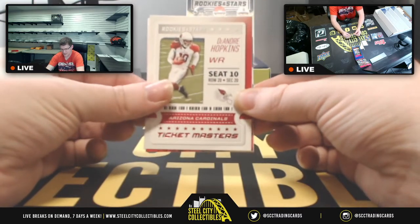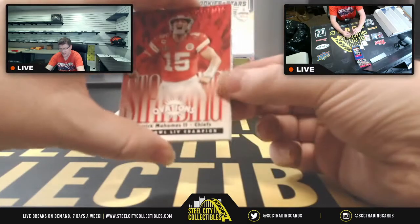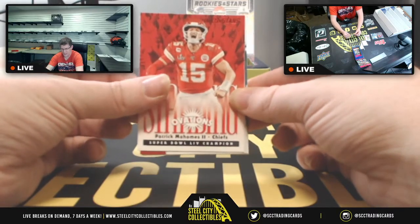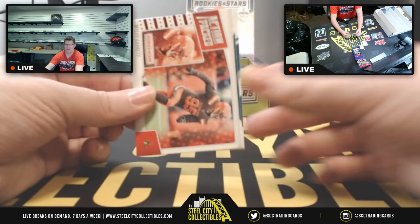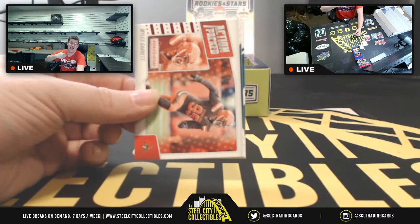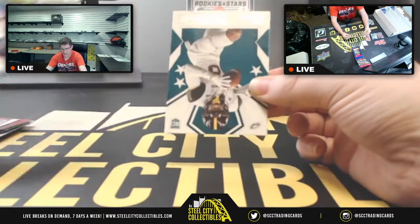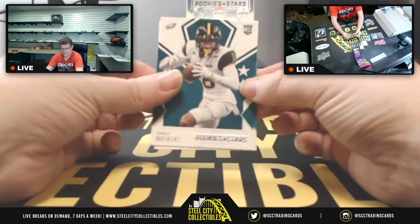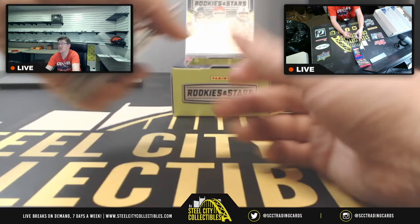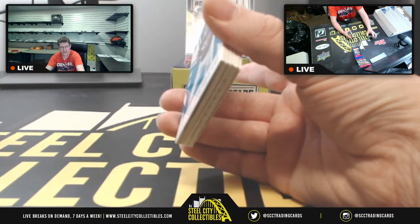I don't mean for that to sound bad — what I mean is, like, you know something like Immaculate, you'd expect a big pull. But Rookies and Stars is like, 'Immaculate, step aside, I got this!' Then you've got Miles Garrett, Jalen Reagor, Wes Watkins, and Colin Johnson. Those are James's two packs — three of three on the Mahomes autograph.